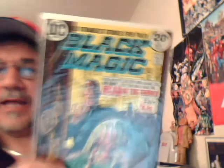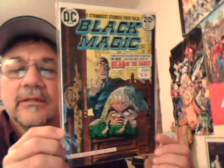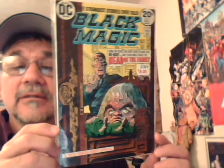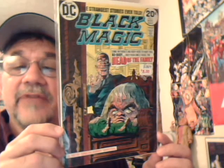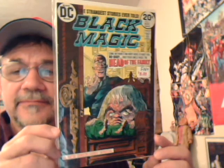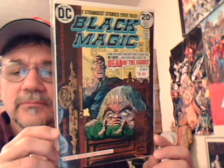And the last thing I've got here is Black Magic number one — great reprints, Joe Simon and Jack Kirby. Cool stuff. Okay guys, as always, appreciate all comments and questions. Still enjoying everybody's videos — onward and upward!